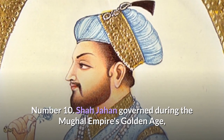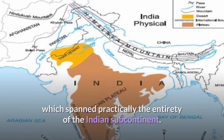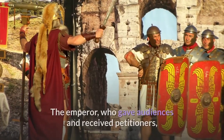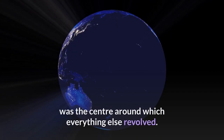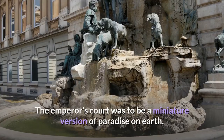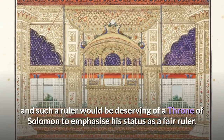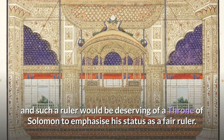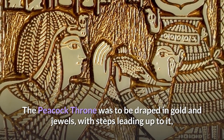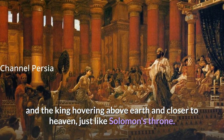Shah Jahan governed during the Mughal Empire's Golden Age, which spanned practically the entirety of the Indian subcontinent. He reigned from Shah Jahanabad, the newly built capital. The Emperor, who gave audiences and received petitioners, was the center around which everything else revolved. The Emperor's court was to be a miniature version of Paradise on Earth, and such a ruler would be deserving of a throne of Solomon to emphasize his status as a fair ruler. The Peacock Throne was to be draped in gold and jewels, with steps leading up to it, and the king hovering above earth and closer to heaven, just like Solomon's throne.